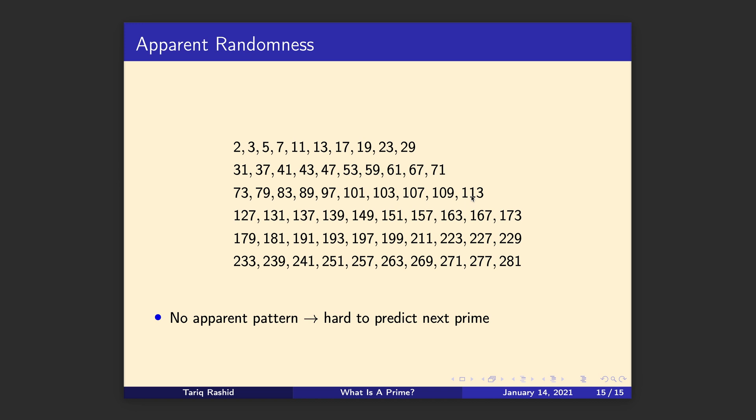So we'll stop there. For this first video, we've just introduced the idea of primes, and in the coming videos we'll look at more interesting things. I think in the next one we'll ask ourselves the question: how many prime numbers are there? That'll be interesting. Bye!